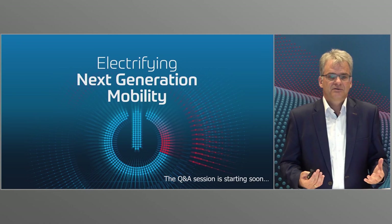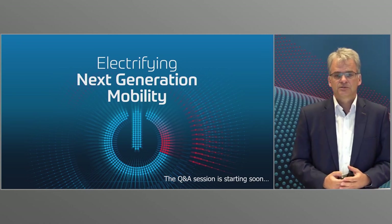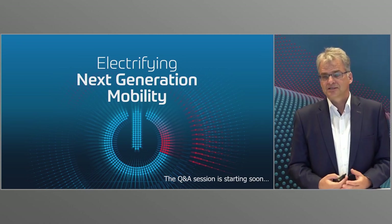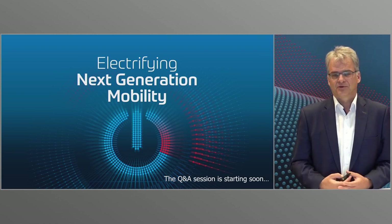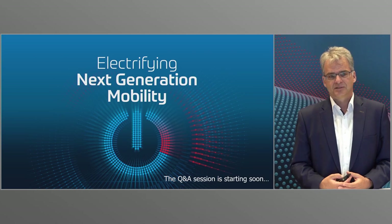So as you can see, from hardware and software to new business models, thanks to digitalization, connectivity, and networking at ZF, we are continuing to set the pace for the field of electromobility. Our goal is to be strong in next-generation mobility — and it is clean, safe, and above all electric. Thank you for listening and now I'm looking forward to your questions, which my colleagues and I will be happy to answer.